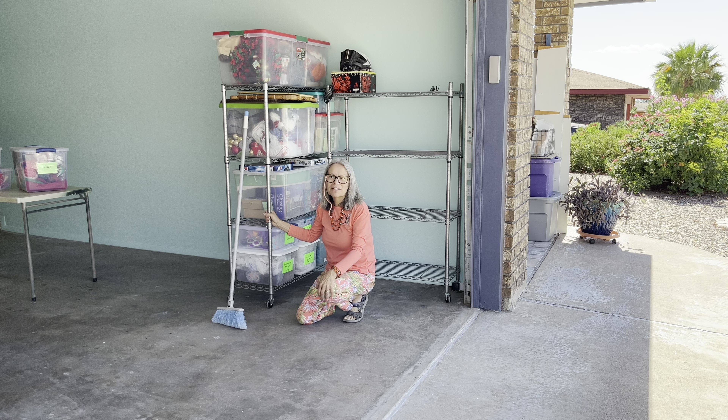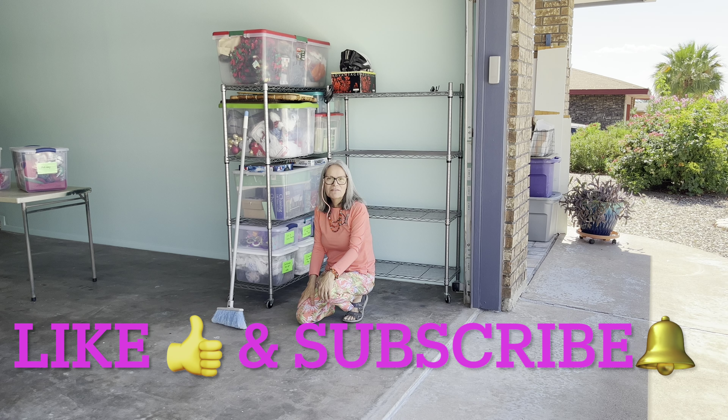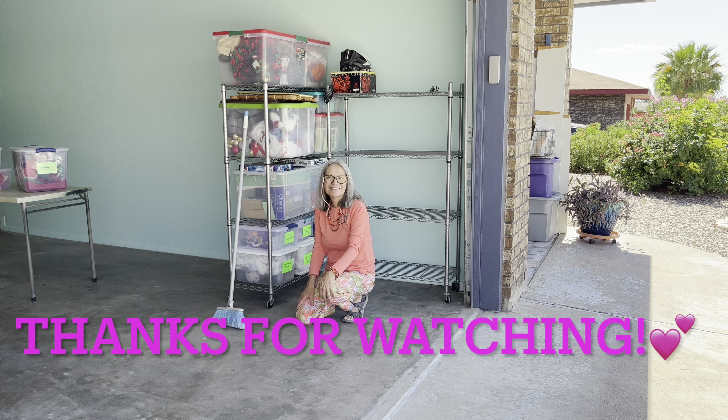Thank you for watching and subscribing — I really appreciate you. It's not always going to just be about eBay. My videos are just about decluttering my life, the different transitions I'm going through. Sometimes we have to remake ourselves, recreate ourselves. I'm not defined by my careers — I'm defined by the person that I am. So I really thank you for going on this journey with me. Don't forget to hit the like button, leave a comment, and subscribe.